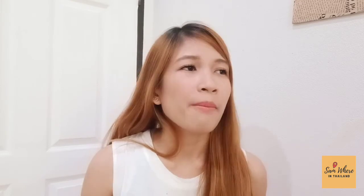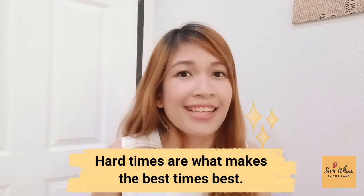Tip number eight, the last tip: give your best, best, best shot. Even if there are re-demos scheduled for the next day, give your best shot. Do the demo as if it is your last. Apply everything that you have learned and reviewed, and trust in yourself. Life isn't easy — there will always be challenges. But those challenges are what make us strong and brave, and those hard times are what make the best times best. Good luck and God bless on your demo.